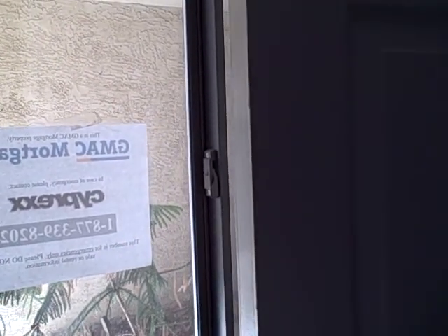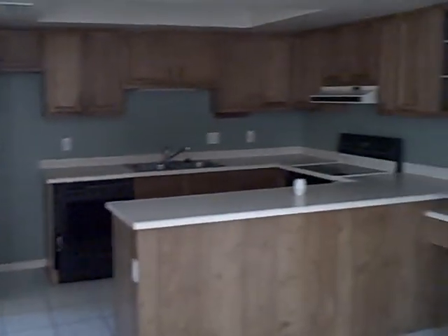We are at 7761 North 19th Lane in Phoenix. I'm going to walk right next door — there's another one listed just about three doors down, so we're going to go look at that one next. Thanks a lot. Tap the bell.